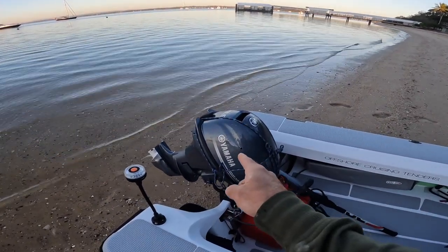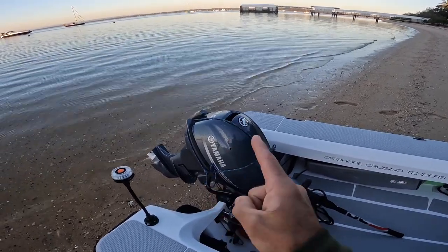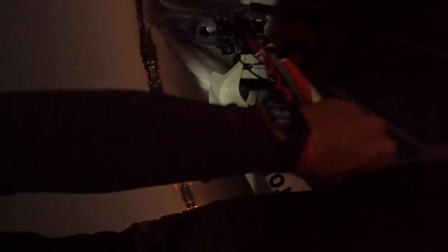This engine I got brand new and it basically still is brand new — I lost this engine overboard in about nine meters of water. The next video covers all of that. Hit subscribe and the bell if you don't want to miss that one.